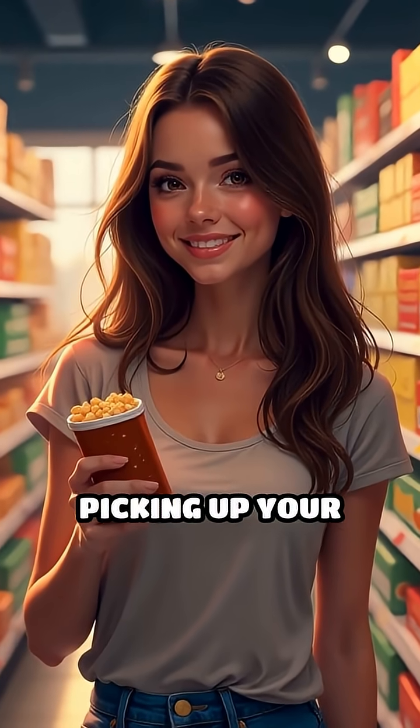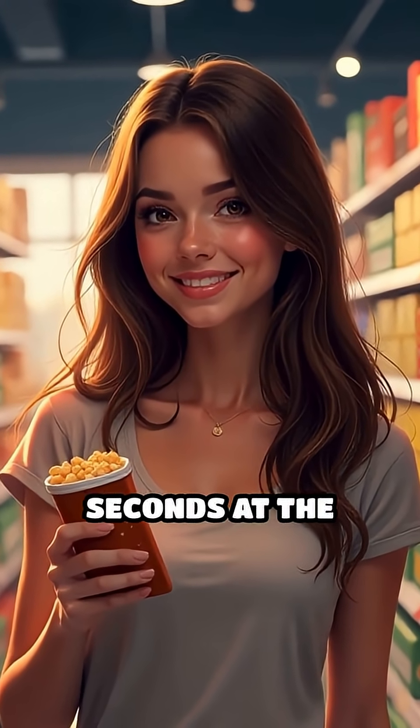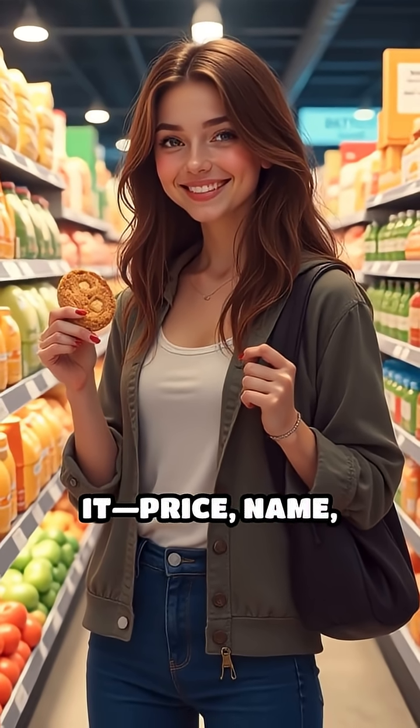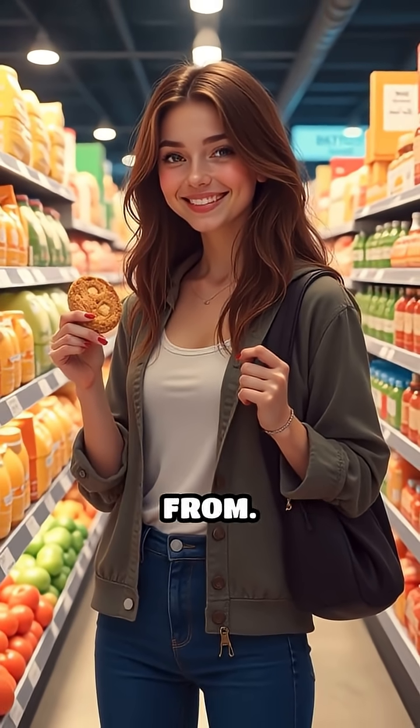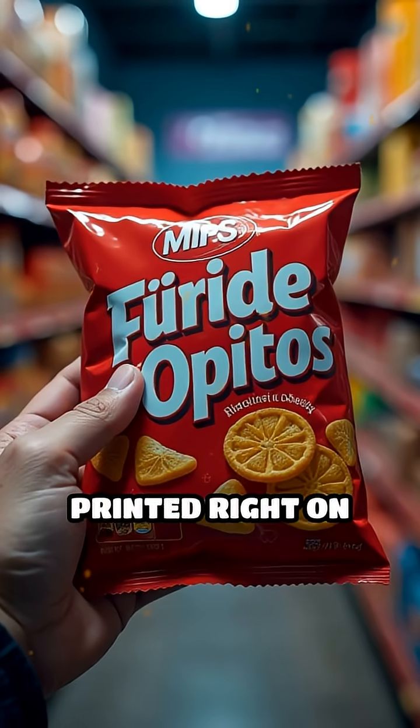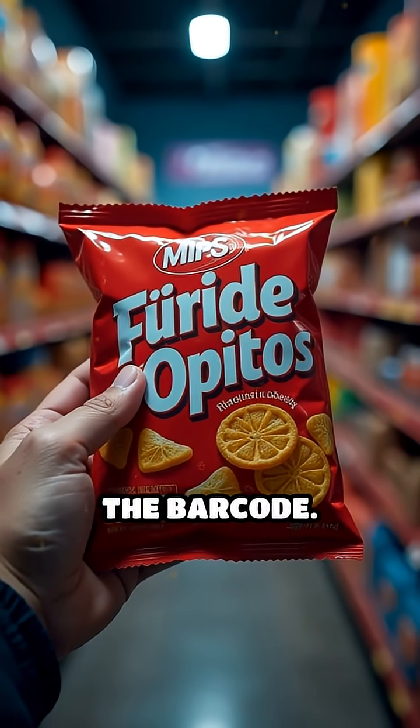Imagine walking through a store, picking up your favorite snack, and within seconds at the checkout, a beep reveals everything about it — price, name, even where it came from. This magic trick happens thanks to a hidden language printed right on the packaging: the barcode.